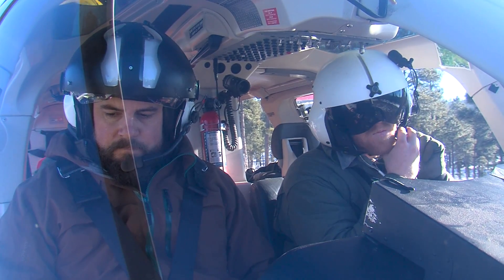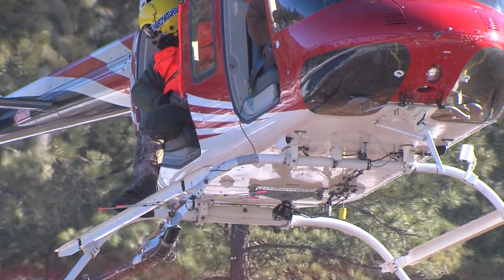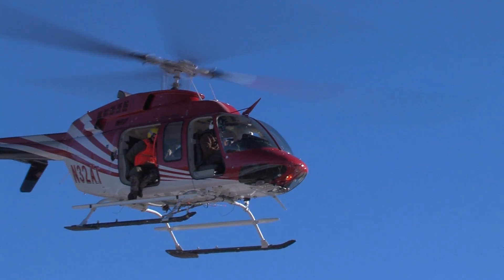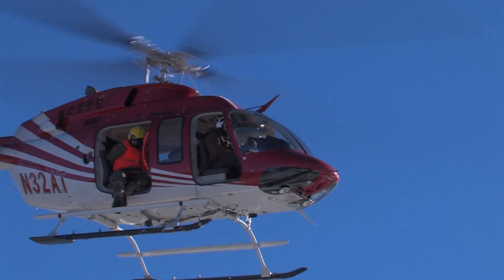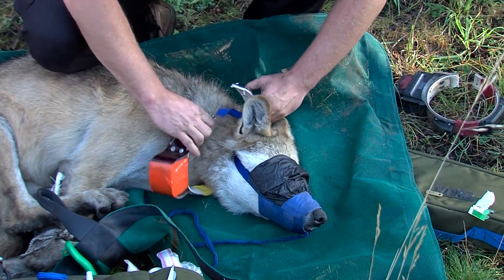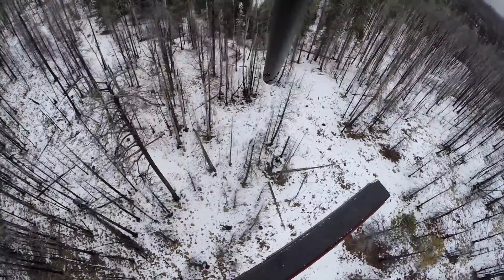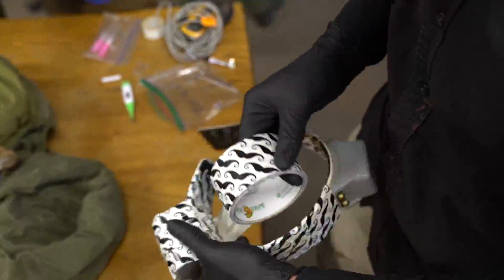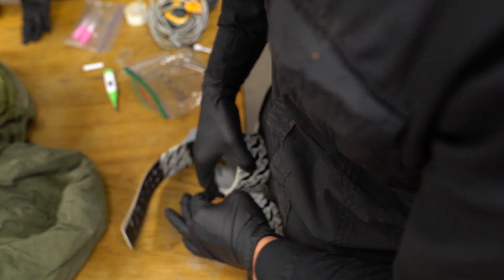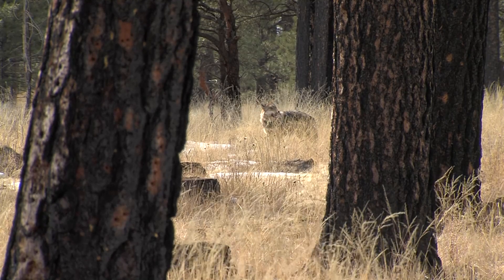In early 2017, biologists spent a dozen days counting and capturing wolves by helicopter. The key to finding them is this: by having working radio and satellite collars on wolves, we are able to go to the known wolf packs that we have.